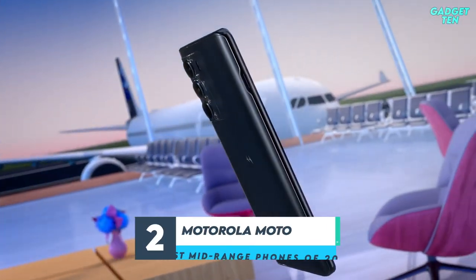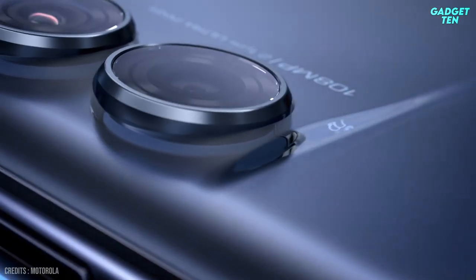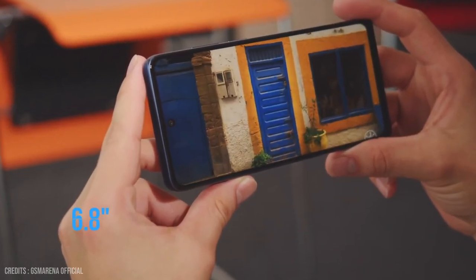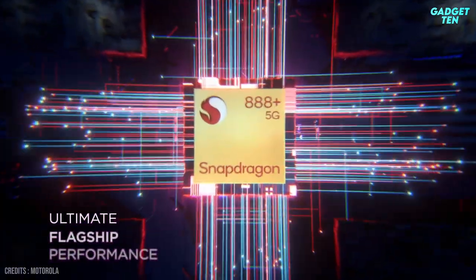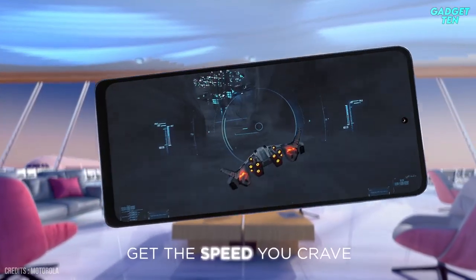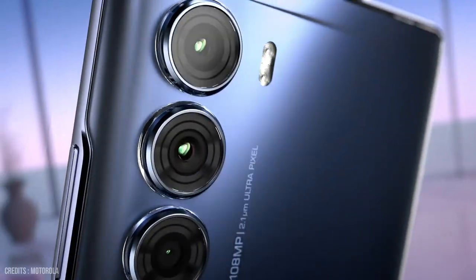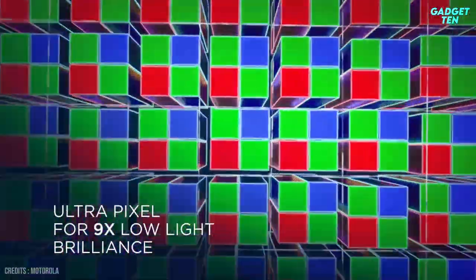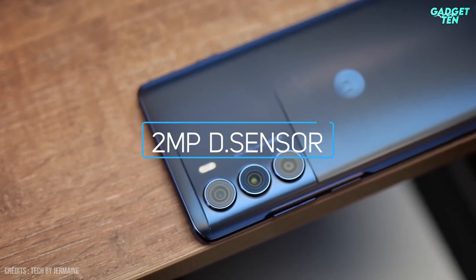Number 2: Motorola Moto V200. The Motorola Moto V200 is a marvelous mid-range option, thanks to its immense 6.8-inch display with a 144Hz refresh rate and a powerful Qualcomm Snapdragon 888 Plus 5G chipset that makes it quite the beast in the mid-range category. It also features a triple camera array with a 108-megapixel main sensor that gives some great flagships a run for their money, alongside a 13-megapixel ultrawide and a 2-megapixel depth sensor.